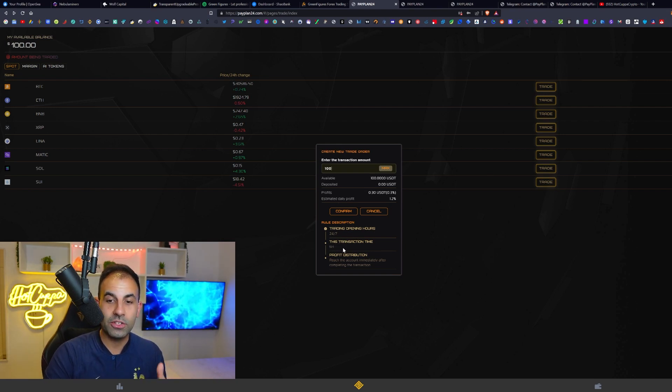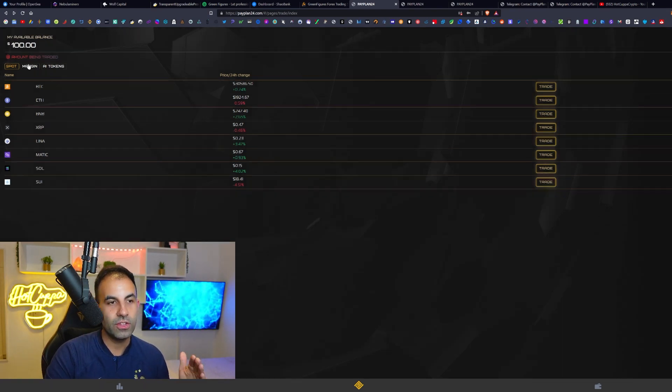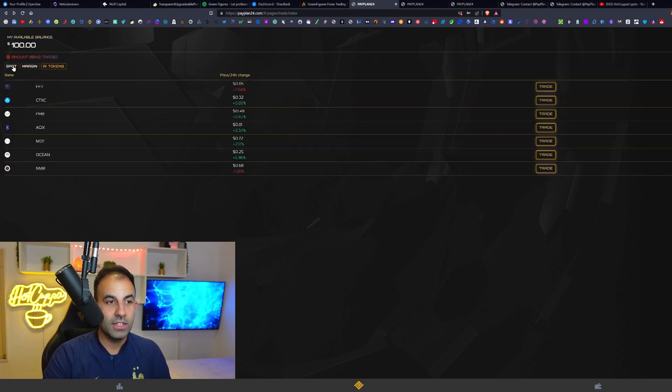You can do this four times per day — every six hours you get a 0.3% profit, totalling 1.2% every single day. That is the first tier. If you have more funds, you can use the Margin or AI Tokens plans which give you 2.4% or 3.6% respectively — higher profits to be made.